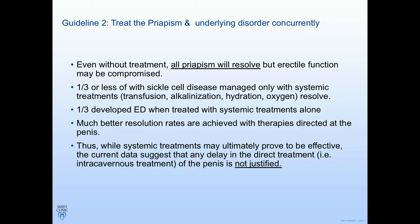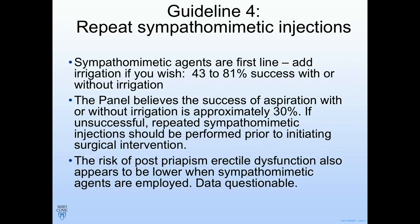Remember that if you give only systemic treatments — alkalinization, oxygen, transfusion (which is not recommended) — a third of people will get better, but those treated with systemic-only approaches tend to get more ED compared to those where you target the penis. The recommendation is to target the penis right away. Adjunctive systemic maneuvers are fine, but targeting the penis is the priority.